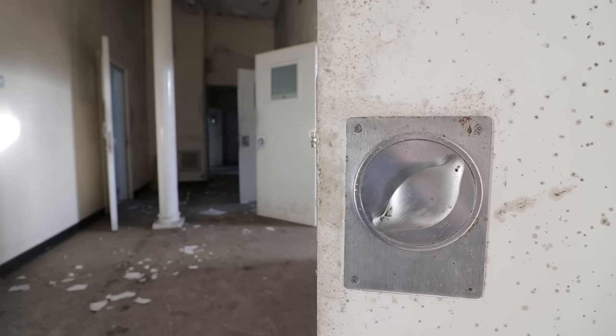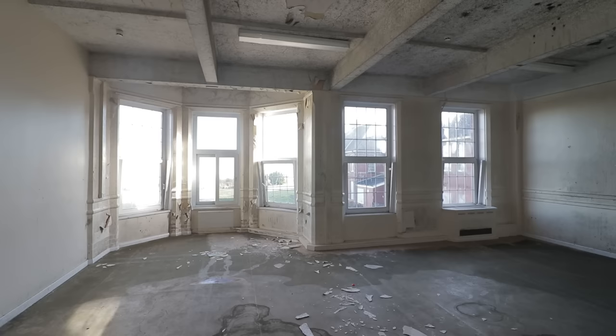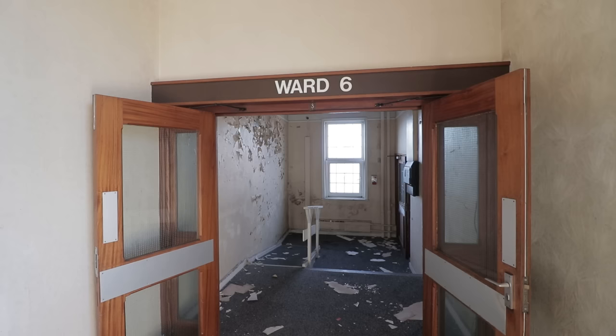As small sections of the building are still being used for active mental health treatment, getting in undetected and without bothering anybody was of tremendous importance to us. Knowing that the abandoned regions are cut off from the live areas meant that once we had slipped inside, we were free to walk around the hospital without affecting anyone.